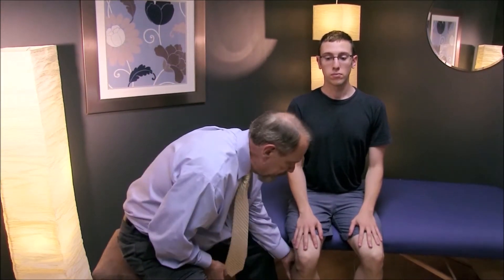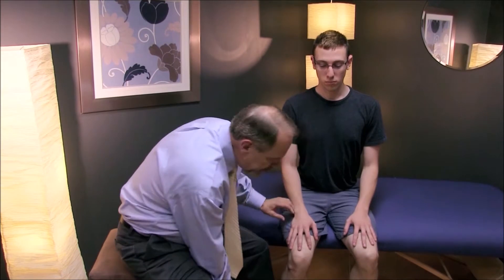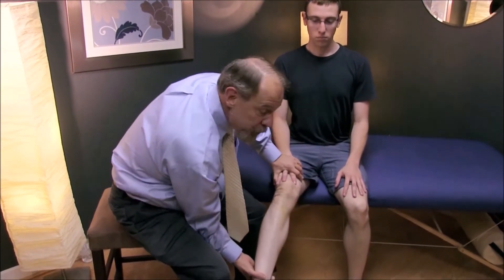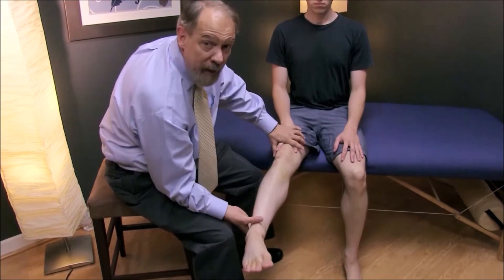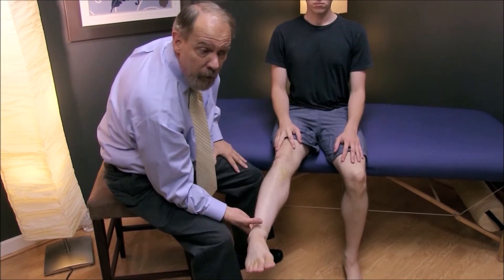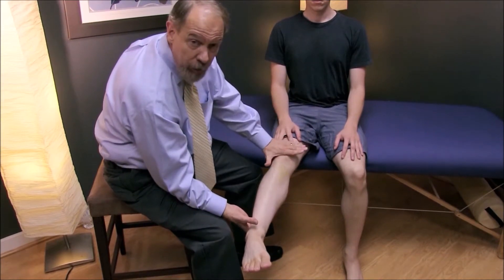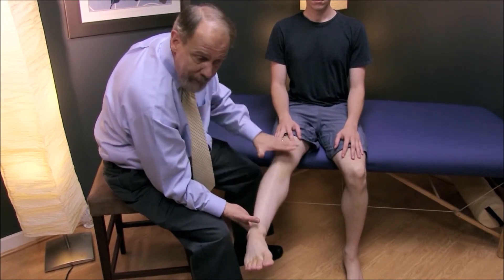Another way to do the straight leg raising test is with the patient seated. If you put the patient in a seated position and straighten the knee, if the patient has radiculopathy, you've done the same thing as the straight leg raising test with the patient lying down. So this should reproduce their radicular pain.